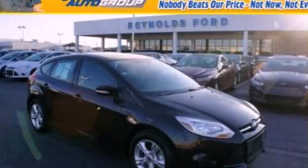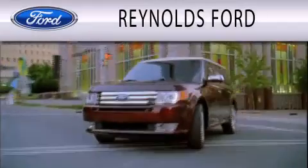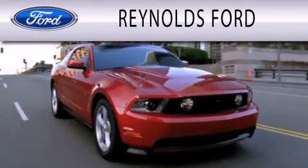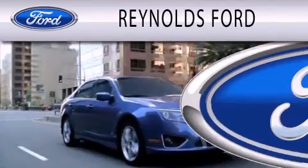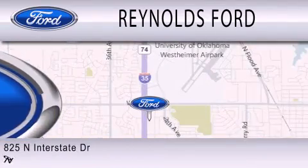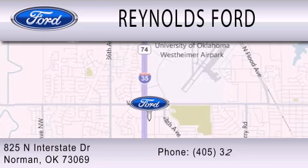This vehicle won't last long at this price. Call and arrange a test drive now. Reynolds Ford is dedicated to doing everything possible to ensure that the experience you have selecting your next vehicle is as pleasant as possible. We are located at 825 North Interstate Drive in Norman.